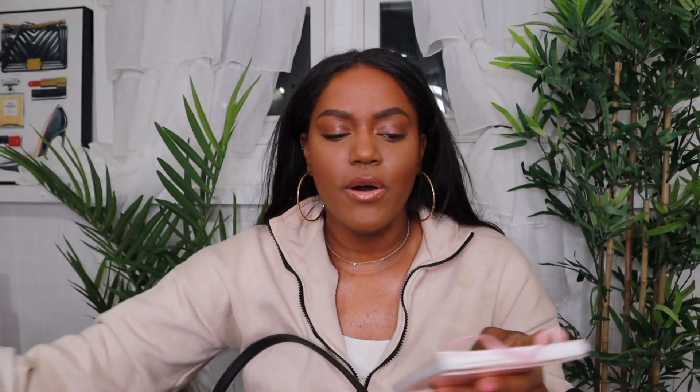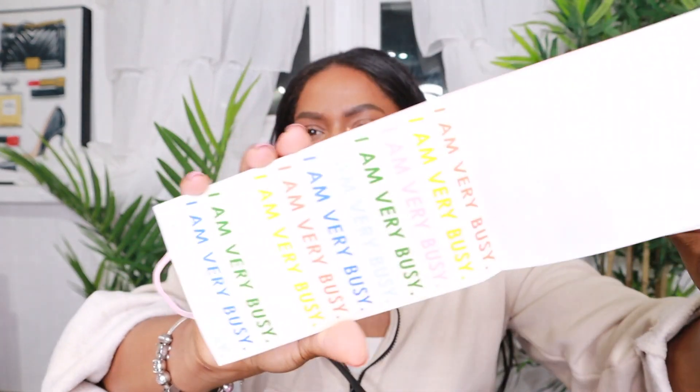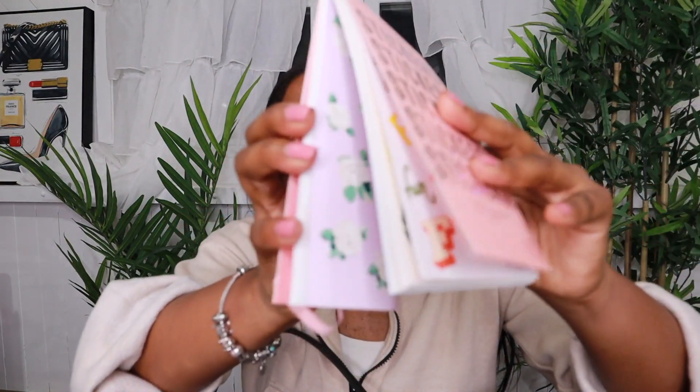I do keep stickers in here — sometimes I use these for my planner. These I purchased at Michael's, really cute planner stickers. I also have these from Bandeau, which I got this year. I love how cute these stickers are — they just make your planner so much more fancy and fun.